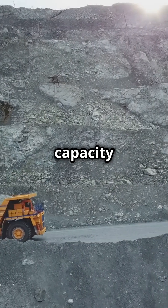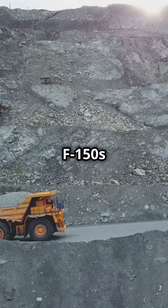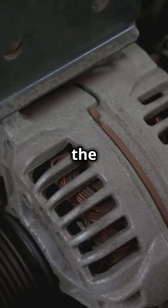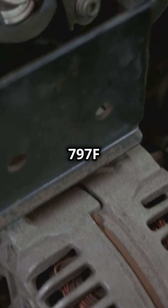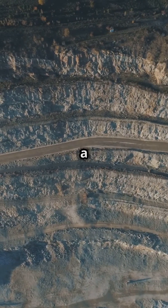With a payload capacity of 400 tons, it can carry the weight of 200 Ford F-150s in one go. Under the hood, the 797F is powered by a 4,000 horsepower engine — that's enough to power a small town.